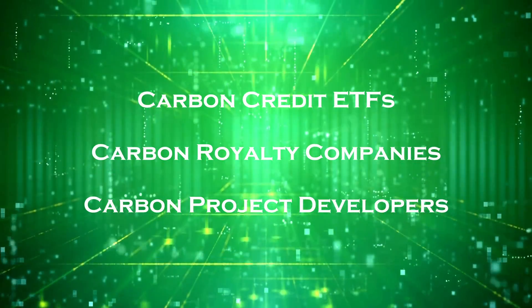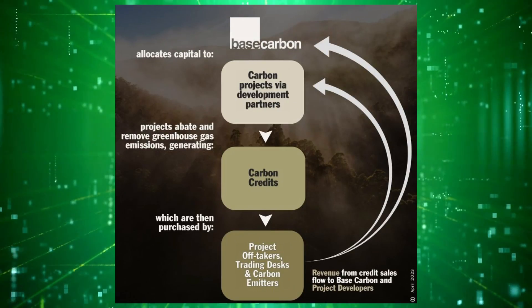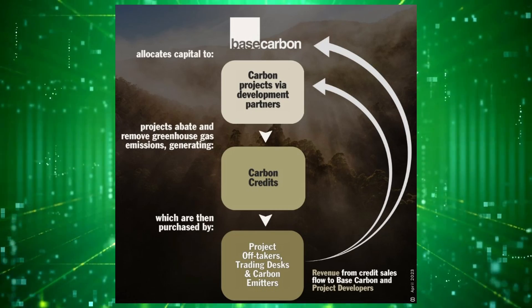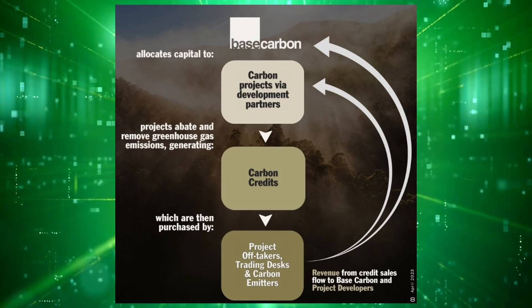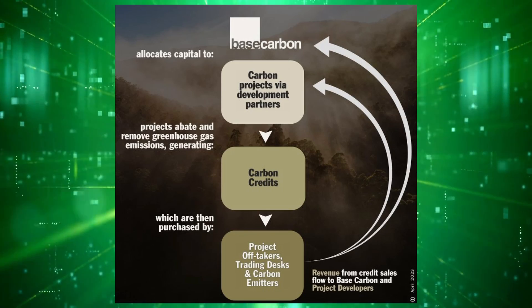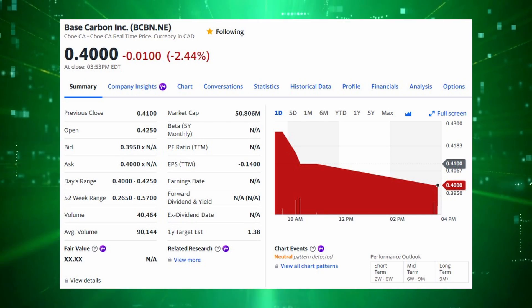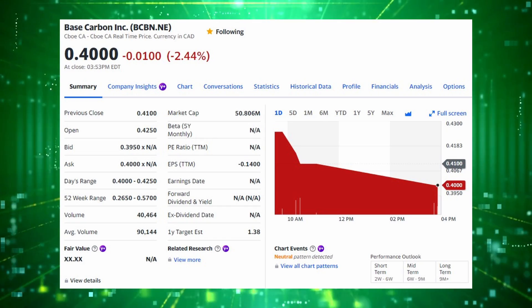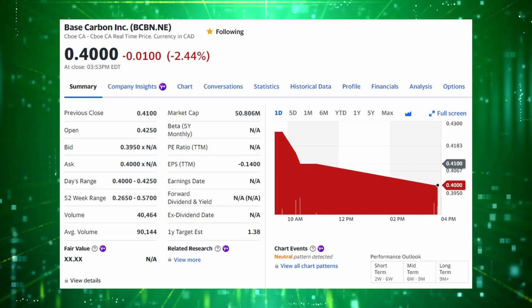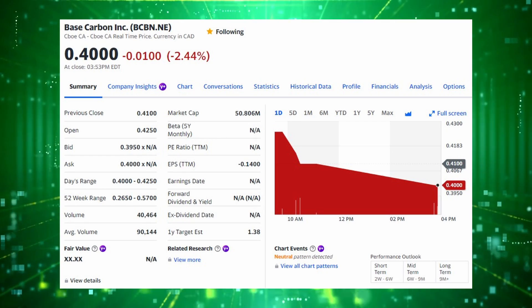Now for the next group of stocks, we have Carbon Offset Royalty Companies. These companies provide an upfront cash investment to a carbon offset producing project in the voluntary carbon markets, and in exchange they'll receive a certain percentage of the revenues or offsets that the project generates. The first royalty company on the list is Base Carbon, ticker BCBN, with a market cap of around $52 million Canadian as of the recording of this video. Full disclosure, I am a shareholder of the company — this is the only stock I own out of any of the carbon-related stocks mentioned in the video.